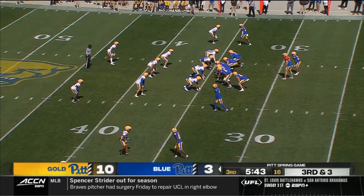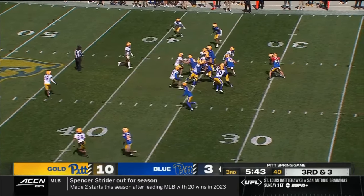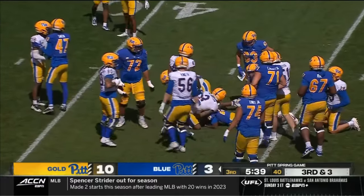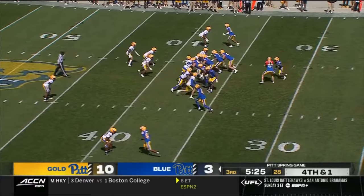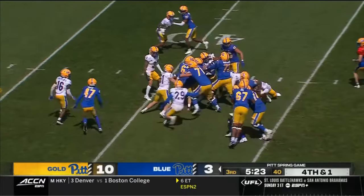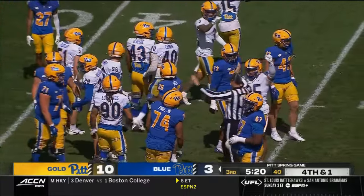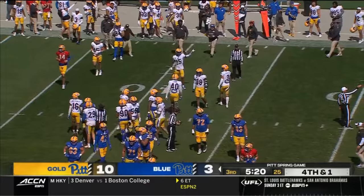Third down — this should be his area. He takes the handoff and works his way for a gain of three, bringing up fourth down and one. They're going to go for it on fourth and short — hit in the backfield. It looks like it's Lovelace, who is an impact-proof freshman.